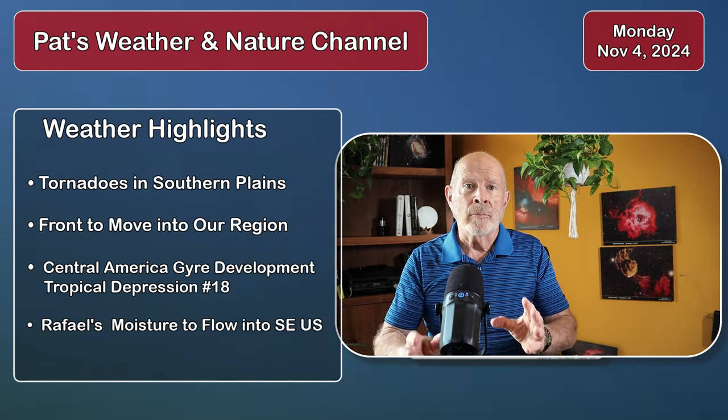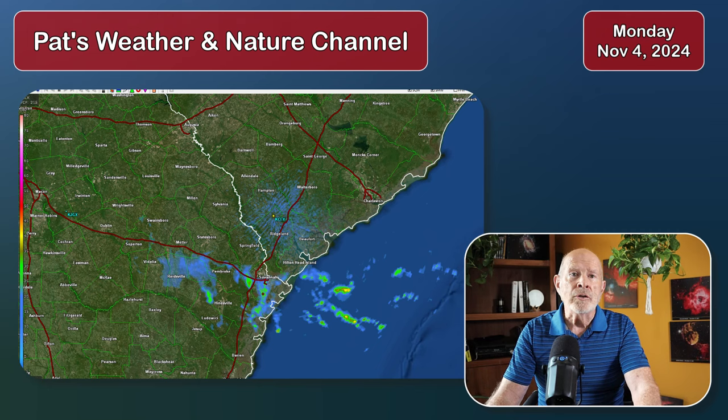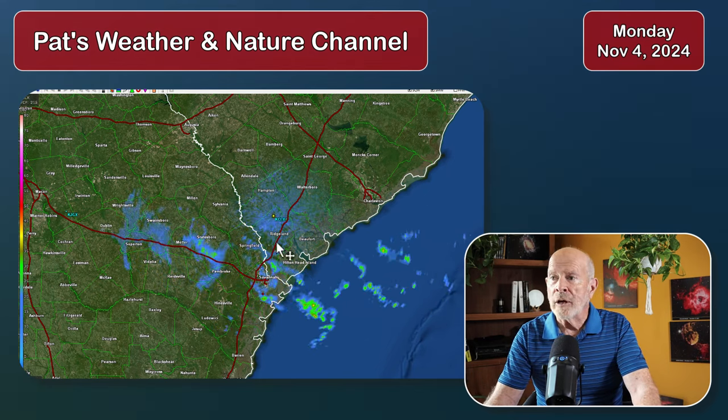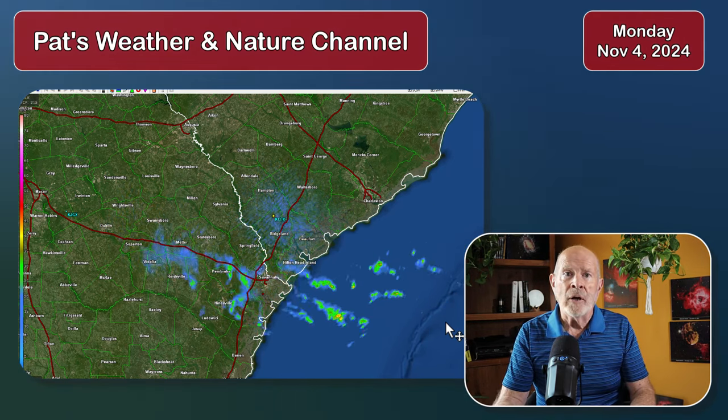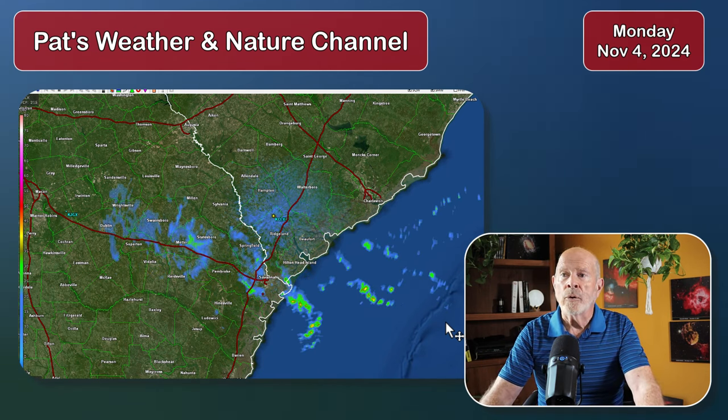Let's go to the radar summary. There's the rain coming in off the Atlantic Ocean that's been off and on throughout the upper portions of southeastern Georgia and southern South Carolina all morning and into the early afternoon hours. It looks like a few more hours yet of off and on rain in the greater Savannah area, also around Hilton Head, over into the Hinesville area, and into Statesboro and Metter.